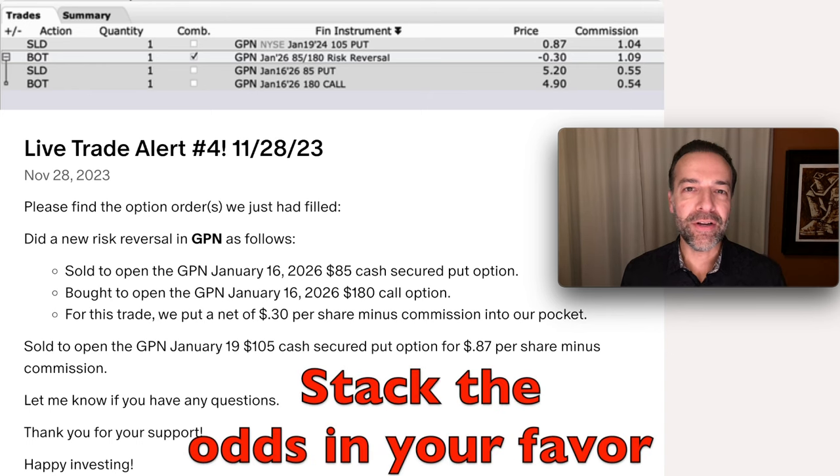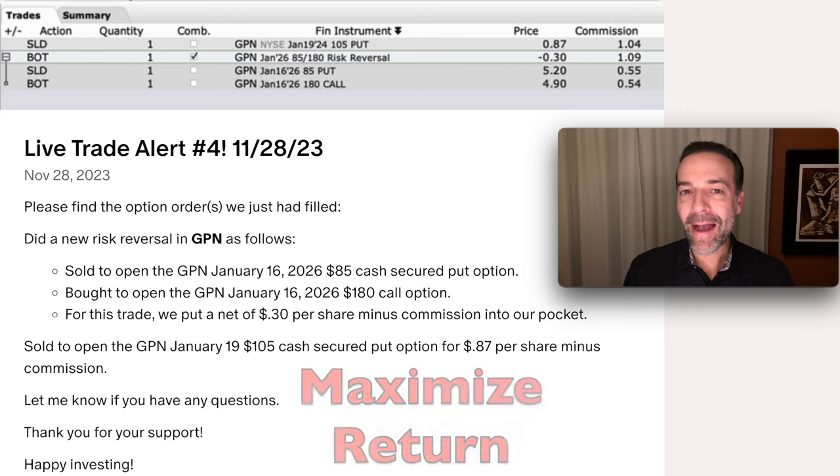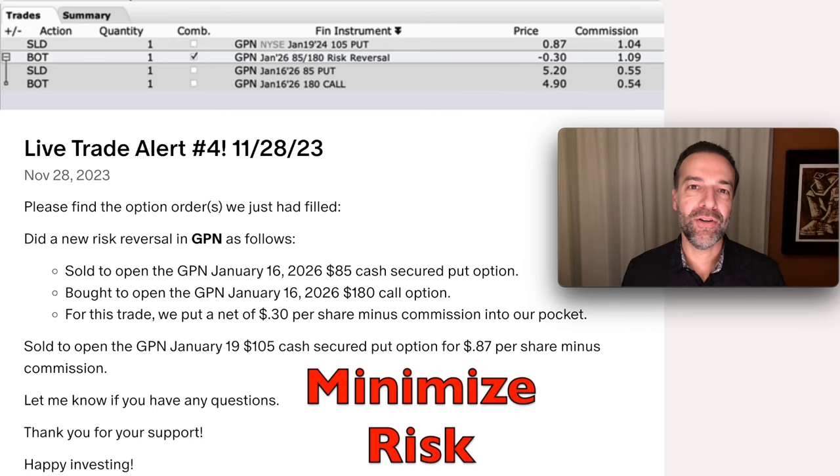To be a successful long-term trader and investor, you have to stack the odds in your favor. In this video, I'm going to show you two ways that we stack the odds in our favor when it comes to stock and option trading. These two ways put tons of cash into our pocket every single month, maximize our return, and minimize our risk.